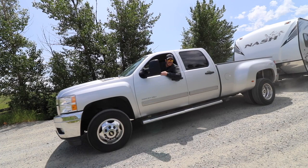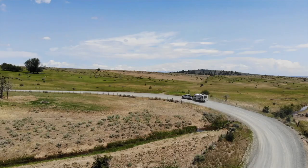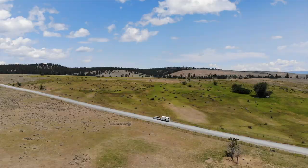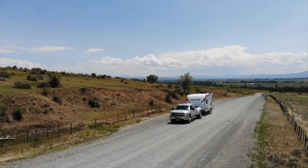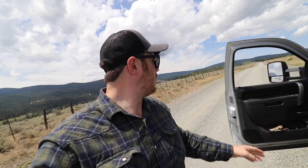This is some beautiful, beautiful countryside. We're almost there. I'm so sorry I interrupted that drone sequence - just look at this view. What a perfect area to fly the drone. Doesn't the truck and trailer look good?